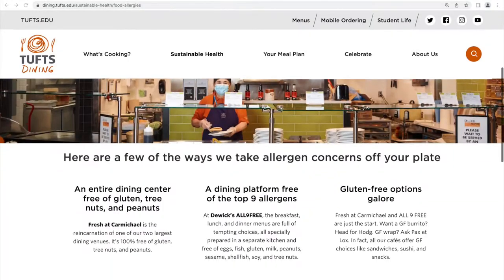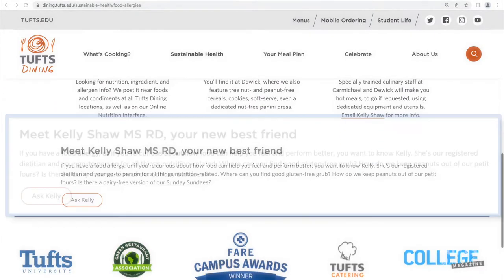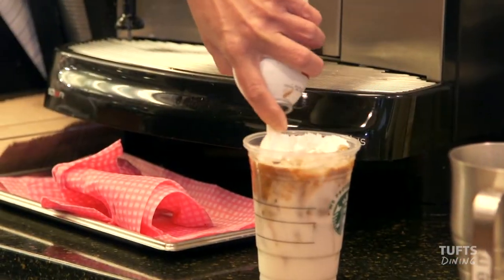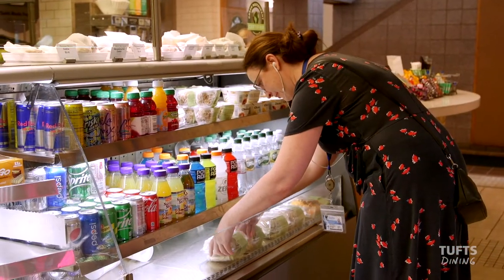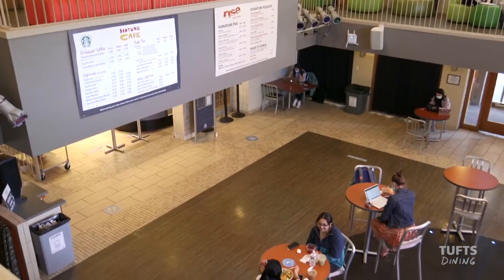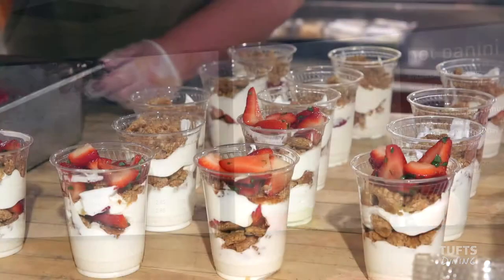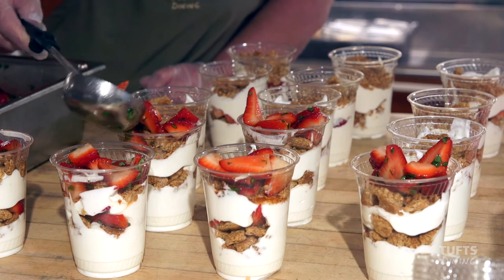For those with dietary restrictions, we have a full-time nutritionist on staff to assist you. Whether you're looking to get a coffee or pick up a sandwich to go, we've got you covered. In addition to our larger dining locations, you'll find four cafes and markets with ready-made and made-to-order options to fuel you as you continue on your way.